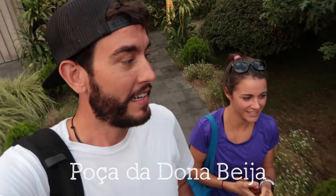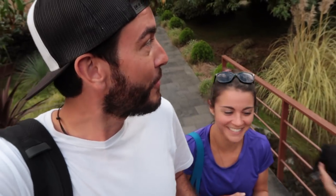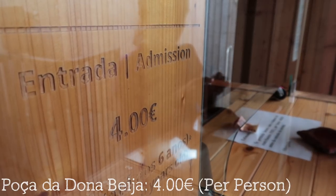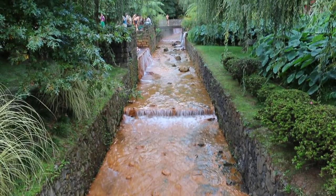Seven minutes away from the boiling springs are some thermal pools — they're called Poca da Beija — and they have several different pools you can actually swim in. One quick travel tip: the water here is super rich in iron, so it can stain your bathing suit. Bring a throwaway bathing suit or one you don't really care about.